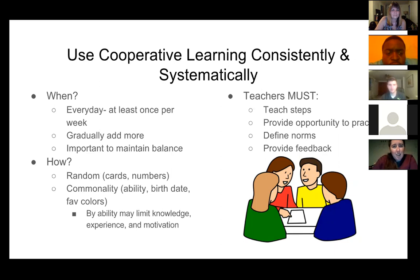Using cooperative learning consistently and systematically — when should you be using groups? Every day. That's one of the points the book makes. If you want to use more group work, don't go crazy with it — gradually add more. You don't want to throw a lot of group work at students all at once, because one of the important things is you need to maintain balance. Students still need their own time to think and process information, and they can't do that in a group setting 100% of the time. So find a balance between the two.